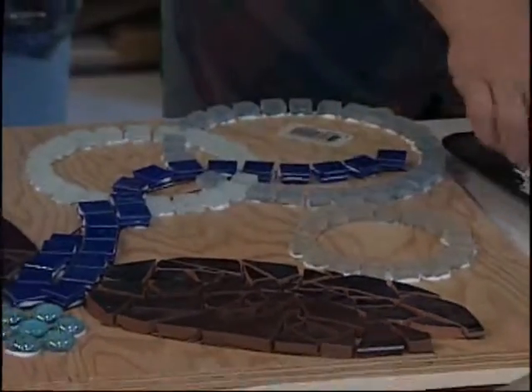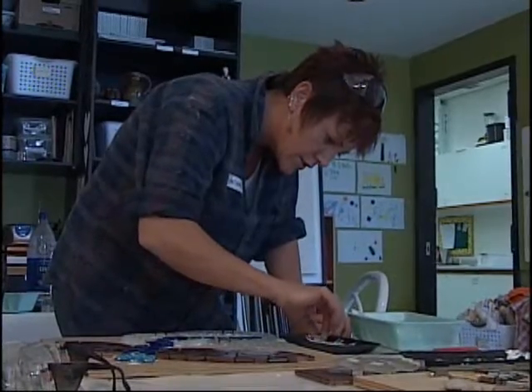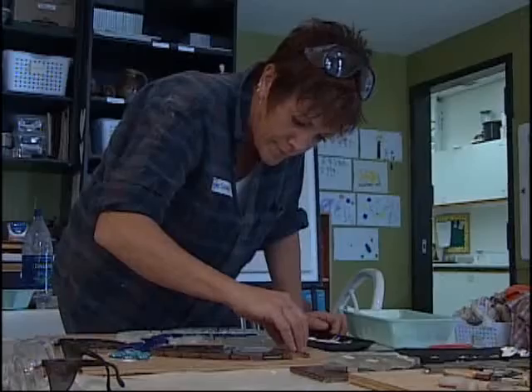For some local residents, this two-day class gave them the opportunity to learn more about this art form. It's a nice way to combine found objects and items that you can kind of create a nice pattern with.